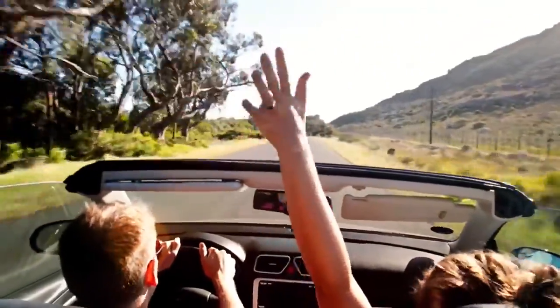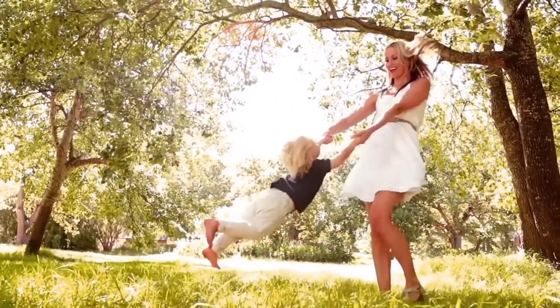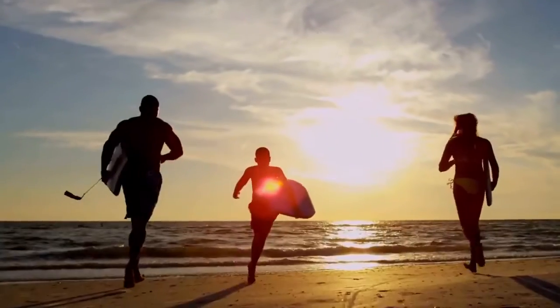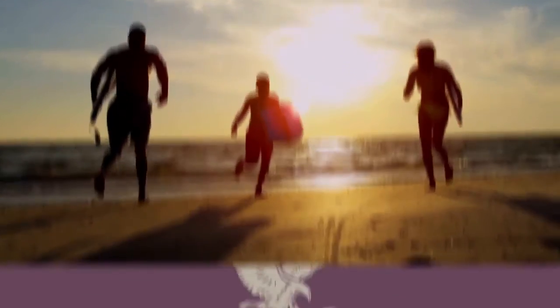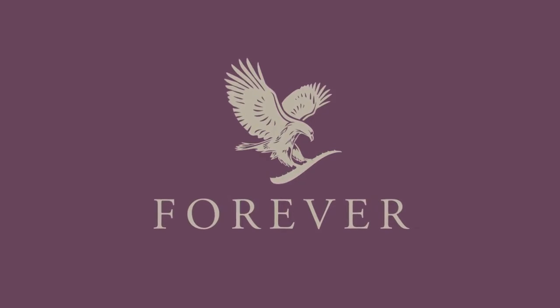At Forever, we're invested in your success. We've seen millions of people change their lives by following these steps, and we're excited to help you do the same. Again, welcome, and thank you for becoming part of the Forever family.